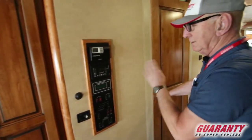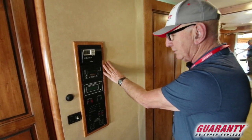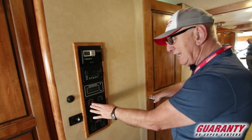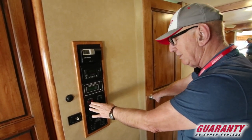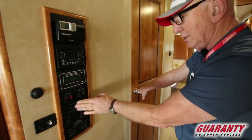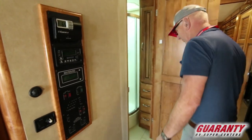Our control center here controls just about everything for the coach: air conditioning, inverter/converter, managing power, bay heat — so if you're in cold weather you can put heat on down below. Start the generator from here or the dash. Check your tank locations. And then slide out operation — you have three slide outs in this coach.